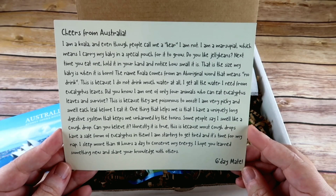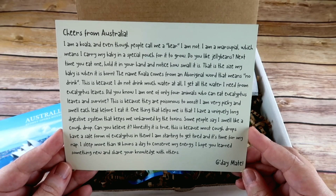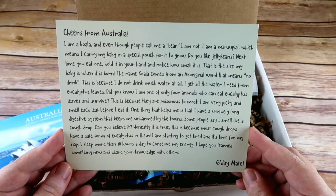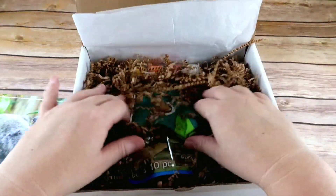'My long digestive system keeps me unharmed by the toxins. Some people say I smell like a cough drop — can you believe it? Honestly it's true, because most cough drops have a safe form of eucalyptus in them. I'm starting to get tired and it's time for my nap. I sleep more than 18 hours a day to conserve my energy. I hope you learned something new and share your knowledge with others — good day, mate!'